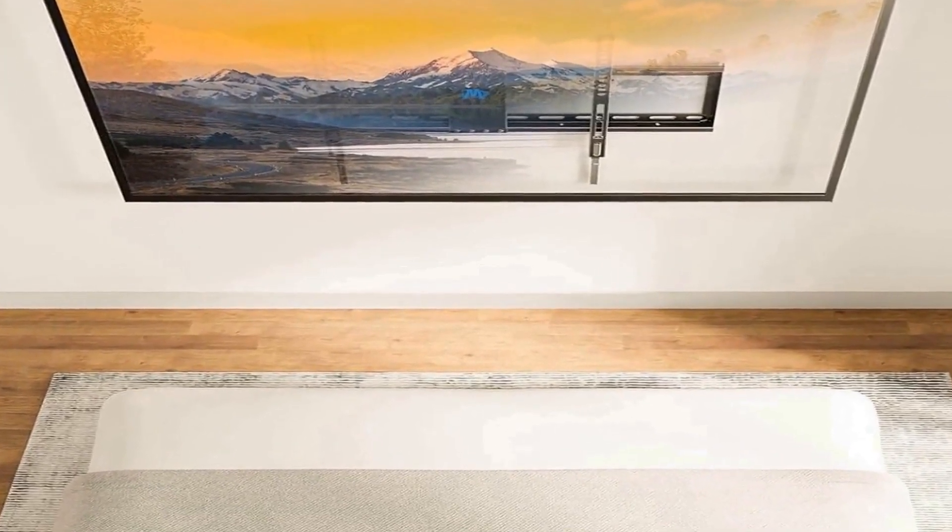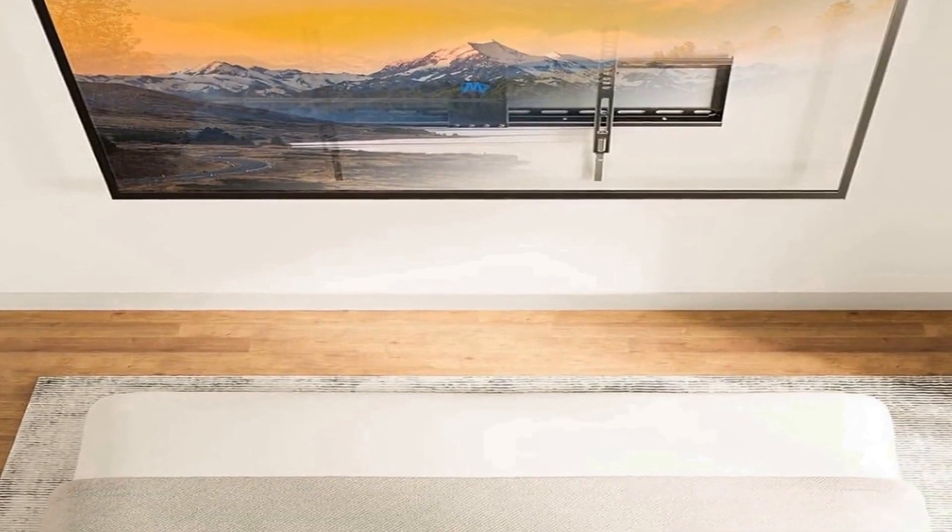UL listing ensures that the TV mount complies with safety standards, providing users with confidence in the product's reliability and adherence to industry guidelines. With its robust design, broad compatibility, and user-friendly features, the Mounting Dream TV mount offers a practical and secure solution for displaying your television in various settings.